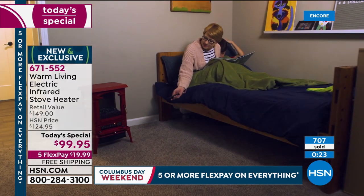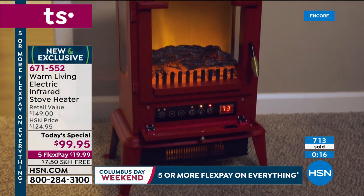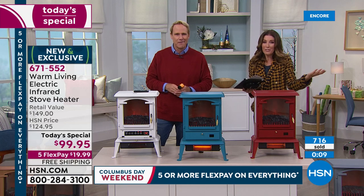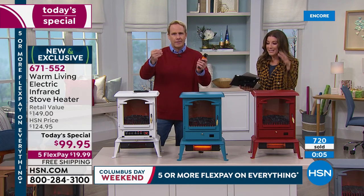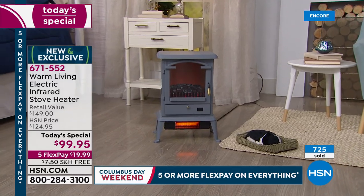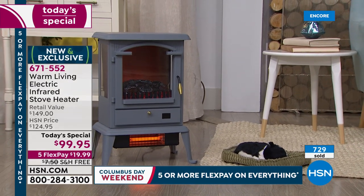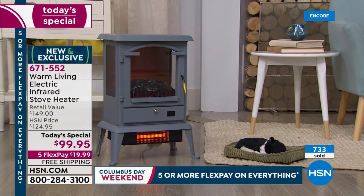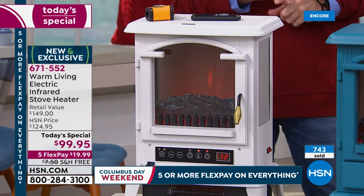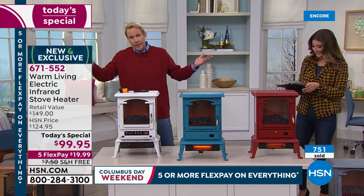We've been doing it wrong — cranking up the thermostat just to be in the kitchen or living room, heating up rooms we're not even using, like guest rooms, basements, and spare bedrooms. This is called zone heating — put this where you are. With the benefit of infrared heating, it's a comfortable, soft heat that heats you from the inside out. Pet owners love this — cats and dogs will live right in front of this. This is basically how we became friends with dogs — we invented fire.